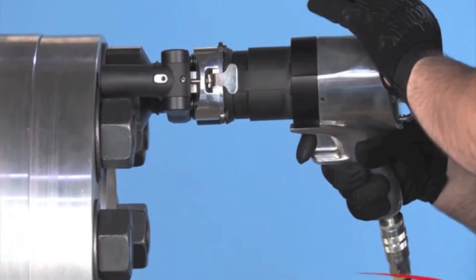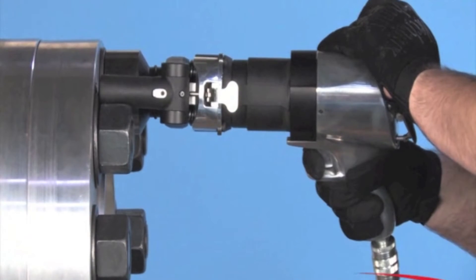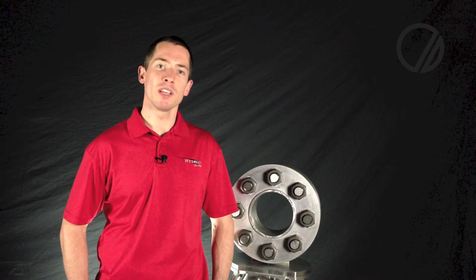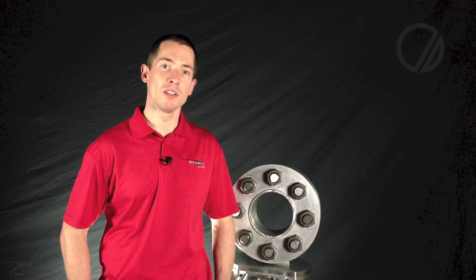The paddle on the back end is a patented safety feature that prevents the tool from operating in high-torque mode if it's not depressed. This ensures that the operator keeps his hands away from the reaction arm while it's in use, preventing one of the most common bolting-related injuries.